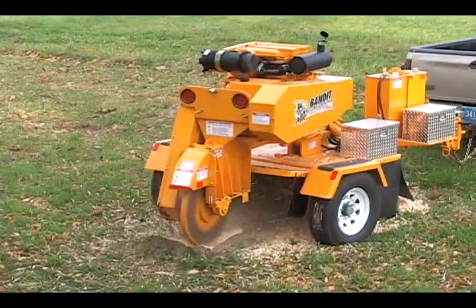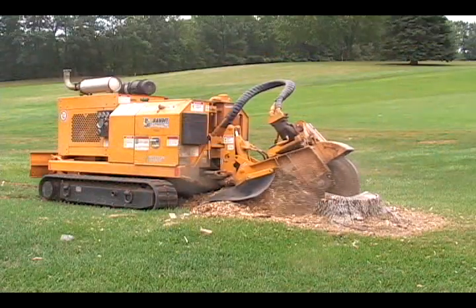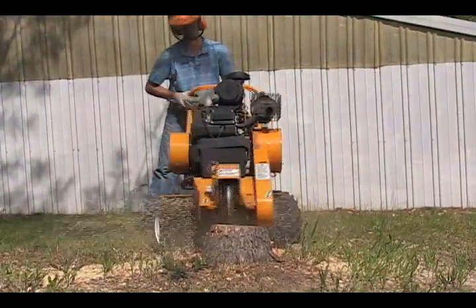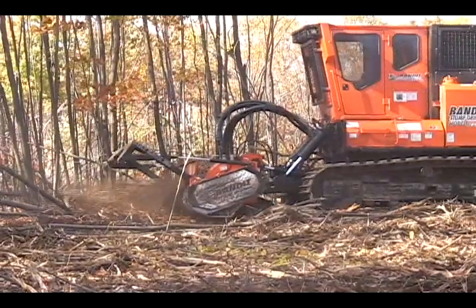The Bandit Stump Grinder line provides a model for every application, ranging from a unique Sidewinder Handlebar Stump Grinder all the way up to a high-production 600-horsepower stump grinder and forestry mower.